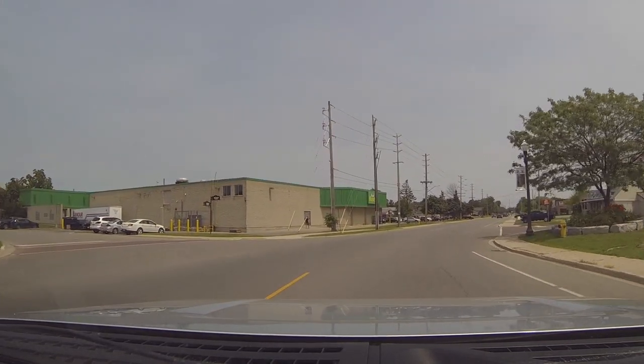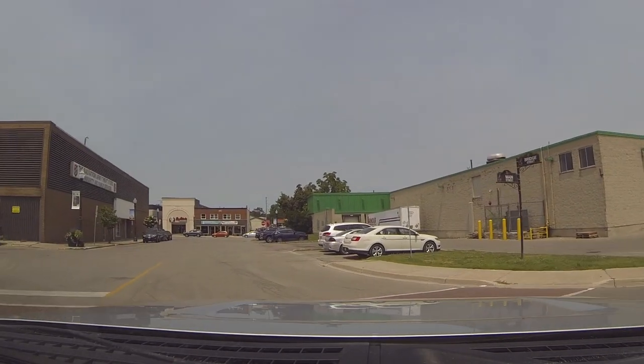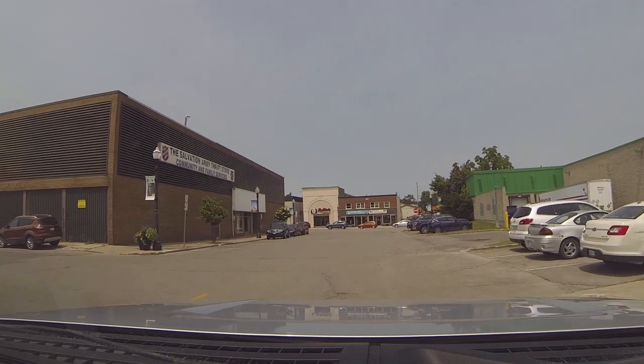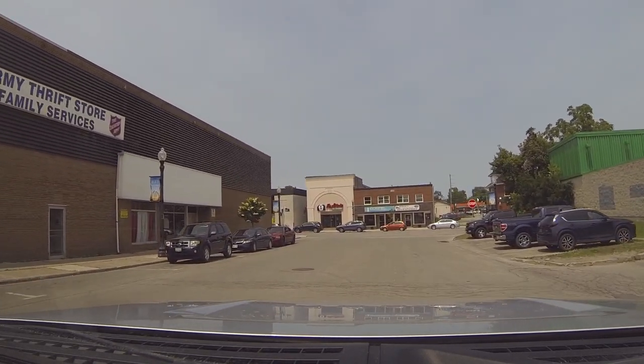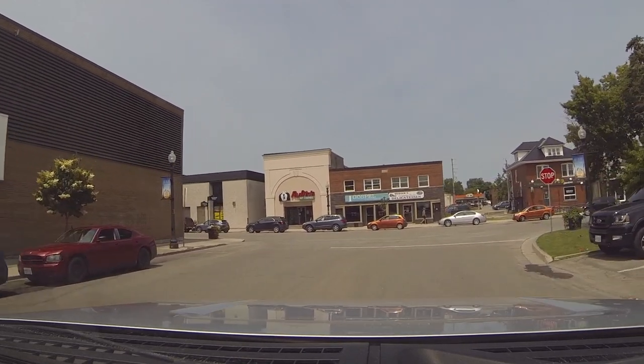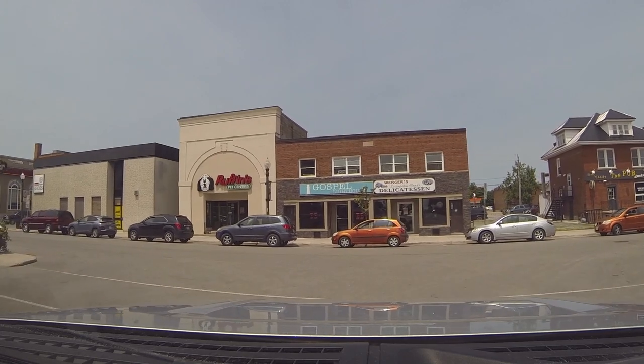That's as of 2016. This little town is located on the shores of the Grand River, just where it enters into Lake Erie. It's a pretty, clean-streeted town and it was quite a nice place to visit.